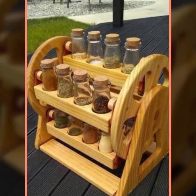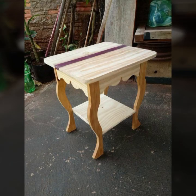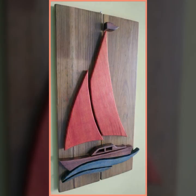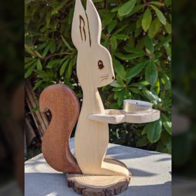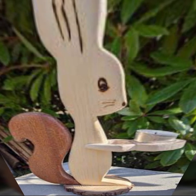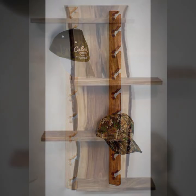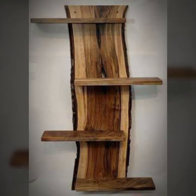Hello friends, welcome back to my YouTube channel. Today I will talk about the most beautiful, most trendy, most useful wooden projects — new and trendy designing ideas you can see in this video. Friends, how are you? I'm fine.